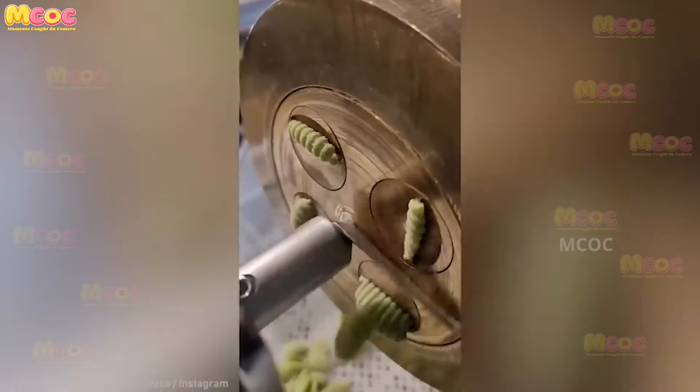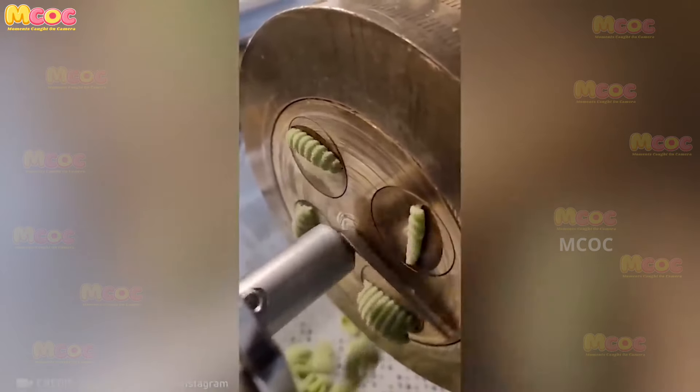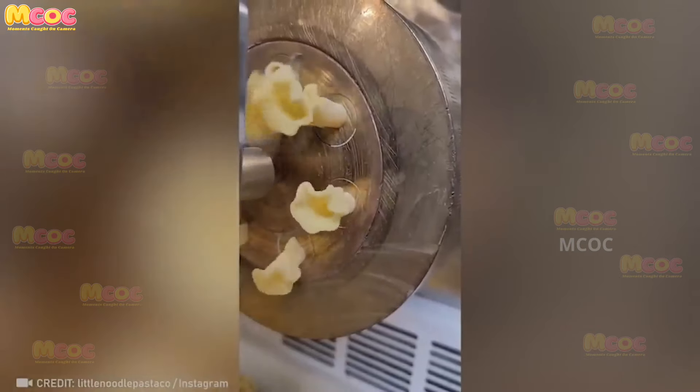These pasta machines have me under their spell. The way they effortlessly knead and shape the dough is mesmerizing. It's no wonder people love making fresh pasta at home with these machines — they make the process so much easier and enjoyable.